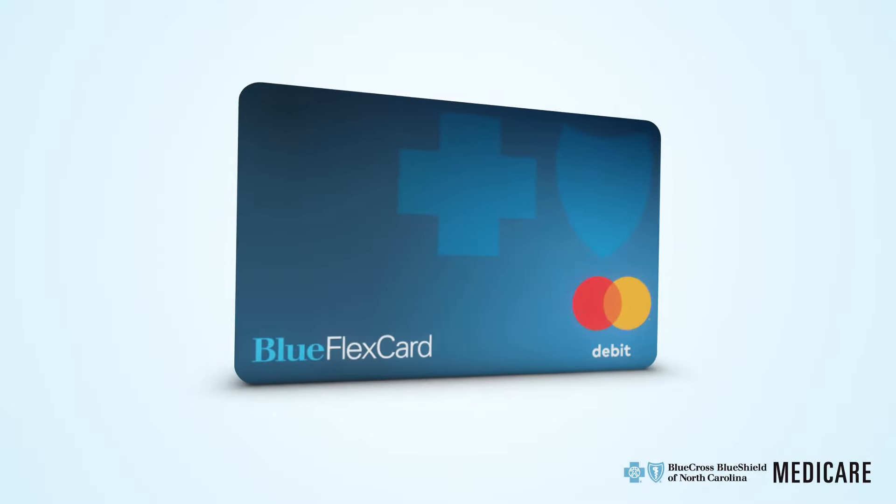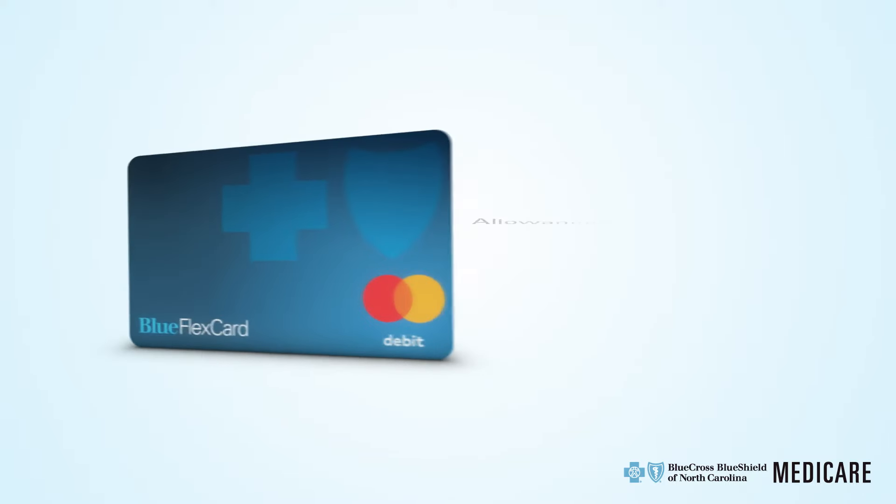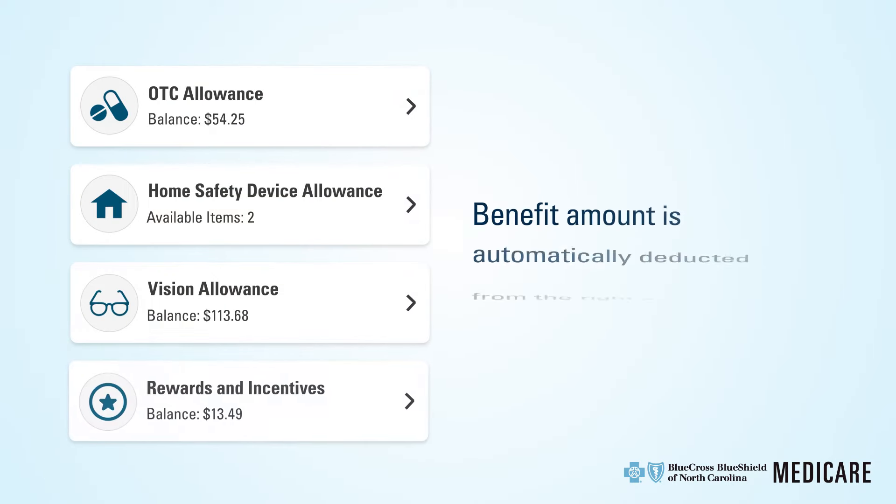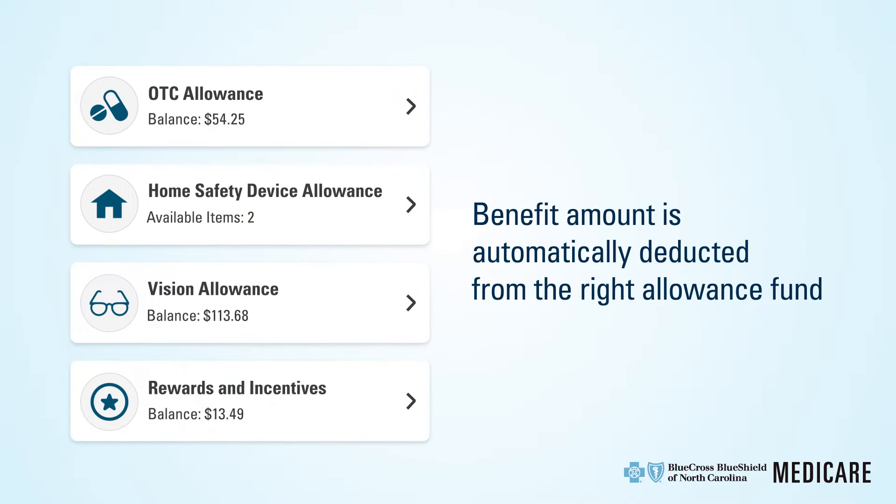The Blue FlexCard is loaded with the funds that come with your plan's allowances for over-the-counter expenses, vision, and more. And when you use the card, the benefit amount is automatically deducted from the right allowance fund. No reimbursement forms. No waiting for refunds. No hassle.